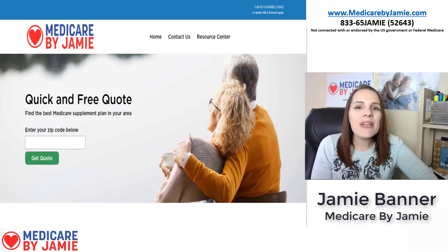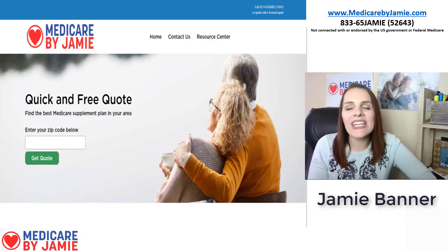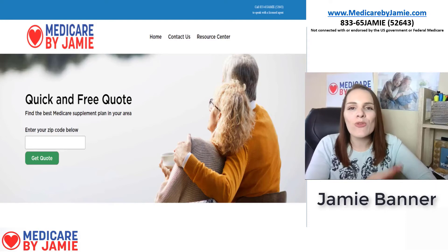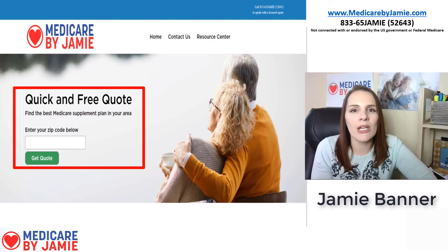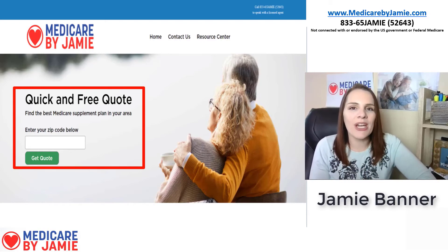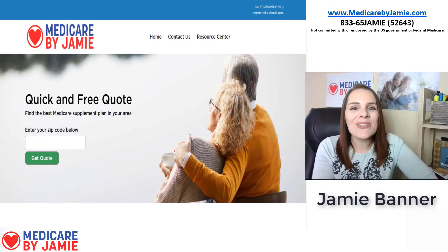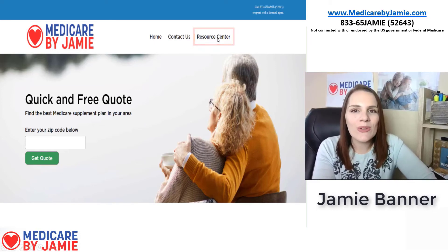Hi, I'm Jamie Banner, founder of Medicare by Jamie. I'll give you a quick run-through of my website. On the home page, you can request a Medicare supplement plan quote — just put in your zip code and a couple of basic pieces of information and I can get you the best supplement plan quote in your area.